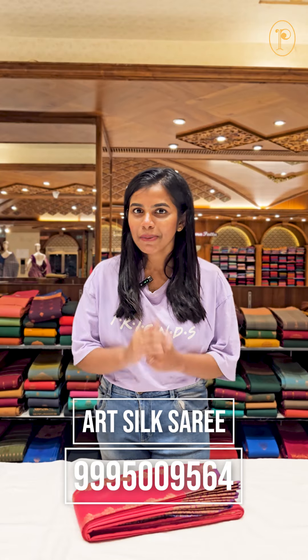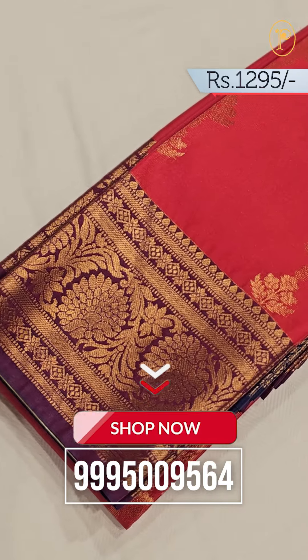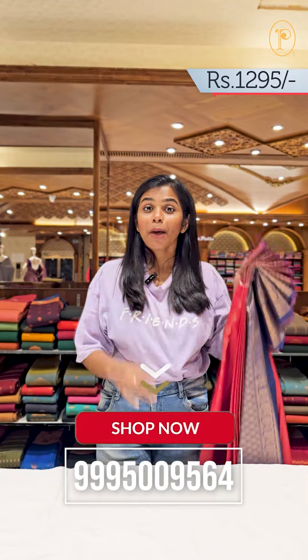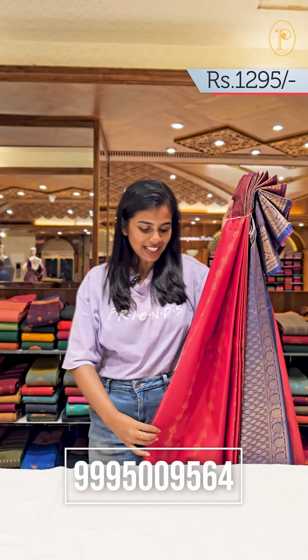Welcome to Pothys! We are going to show you the Art Chills Sari. Let's go! This is our Sari. This is Art Chills Sari.